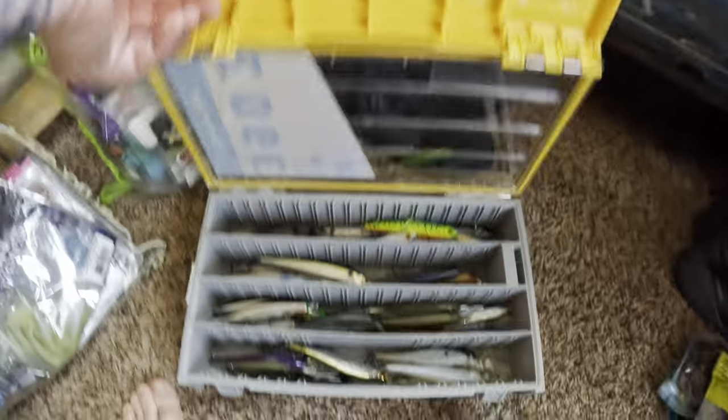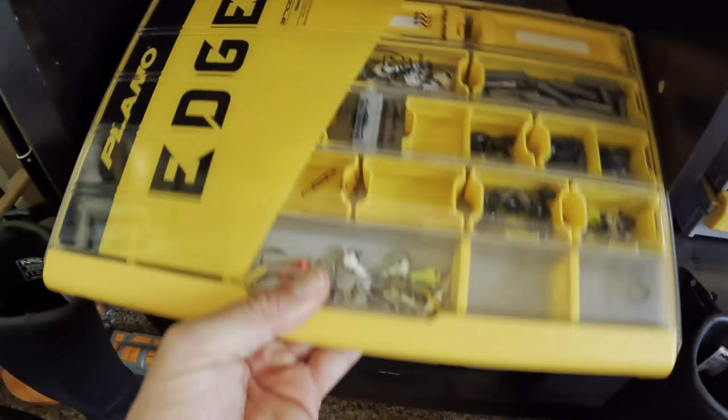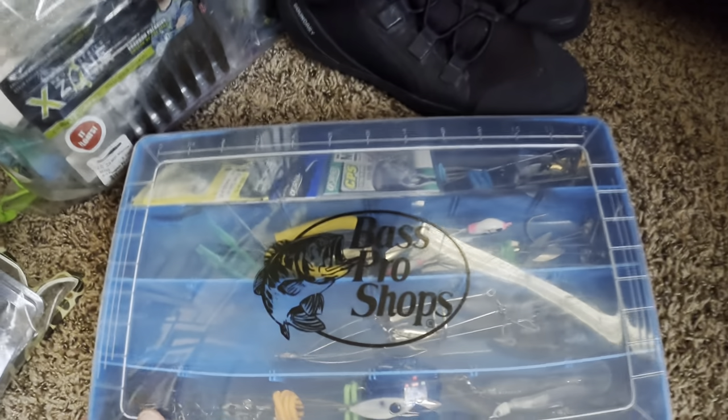Some swim baits I have here. I keep all my jerkbaits in here — all my jerkbaits right there. Terminal tackle right here, and more terminal tackle over there.